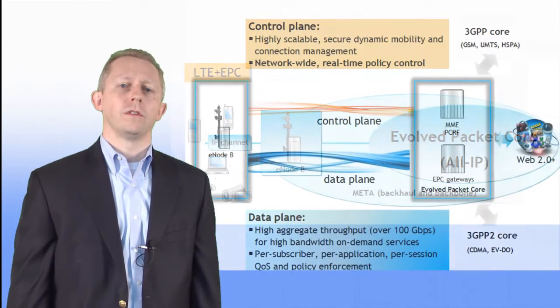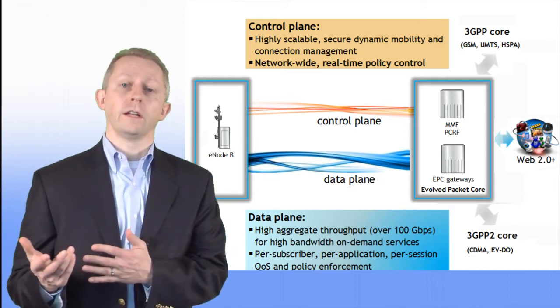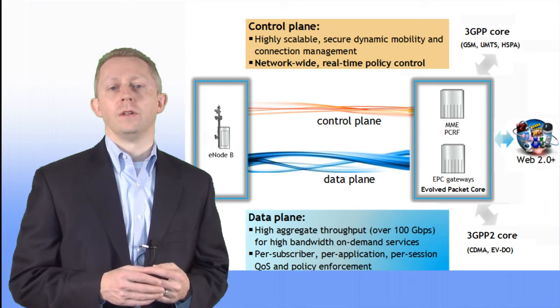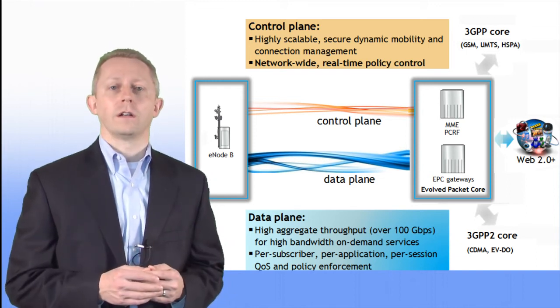Within the Evolved Packet Core, overall network performance is improved by the separation of the control plane for signaling and the data plane for user traffic, into specific functional elements and also through a flatter IP architecture.